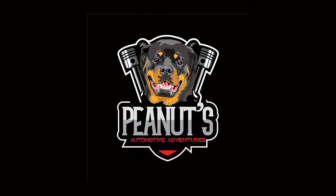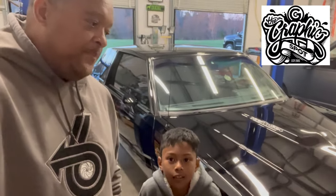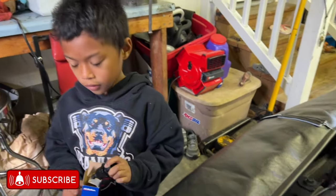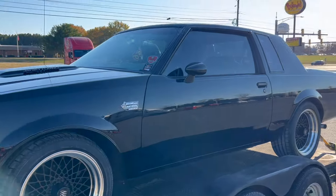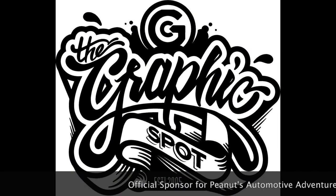Hey, Joey, let's do it. Welcome to Peanuts Automotive Adventure, where every day is an automotive adventure, right, Peanut?